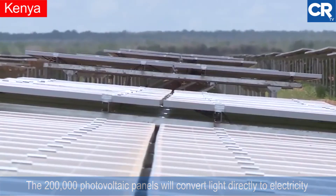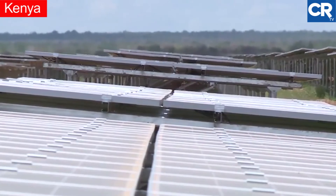This is a more popular technology than the concentrated solar power systems that use heat to drive conventional generators.